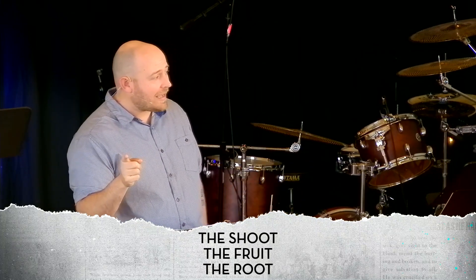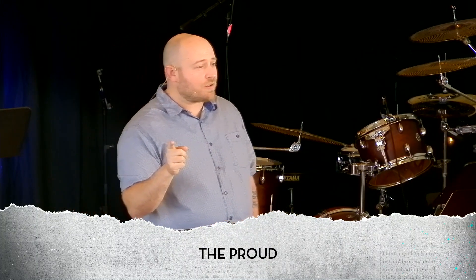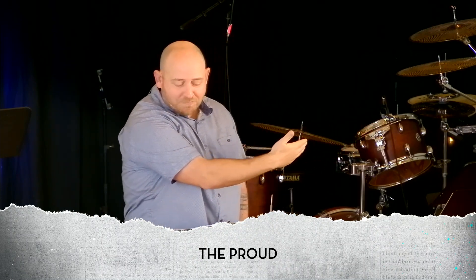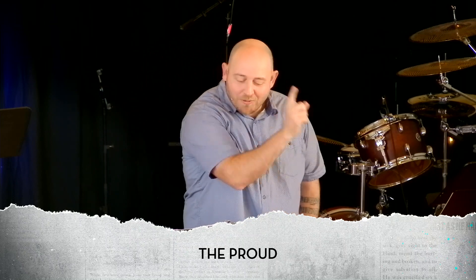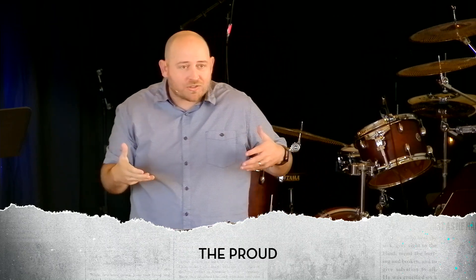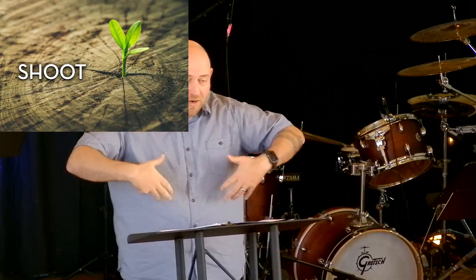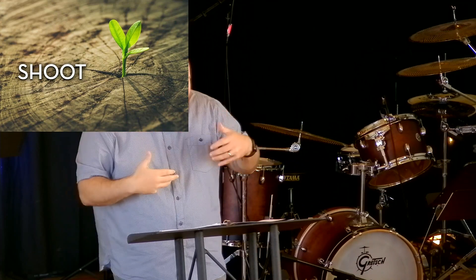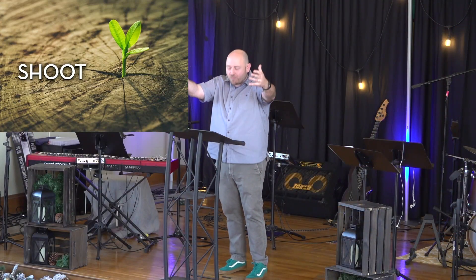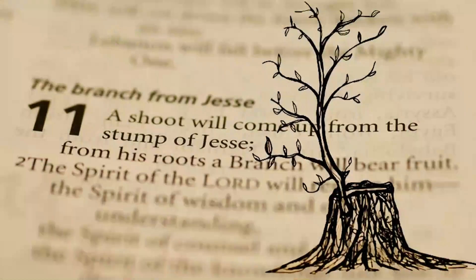The shoot — it is not a word you probably use very often, unless you forgot something in the other room. But what a shoot actually is, is a young branch or stem growing out of a plant or out of a stump. A shoot will come up from the stump of Jesse.